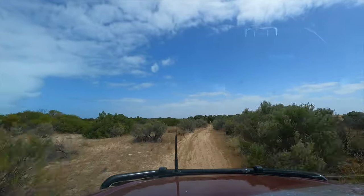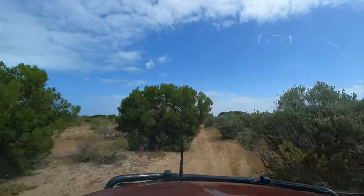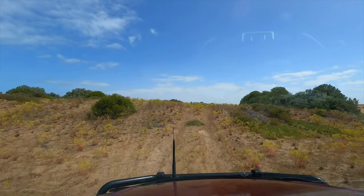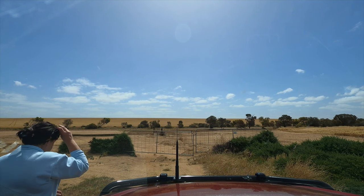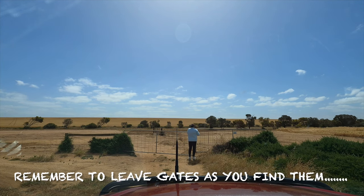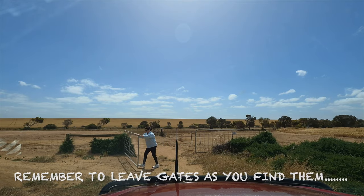Now I know why they walk it and don't four-wheel drive it. Haven't seen anybody walking it though — or driving it. We've driven along the beach between Ardrossan and Price. We've come to a gate but it's not locked, and there's the road out there. Should be right.